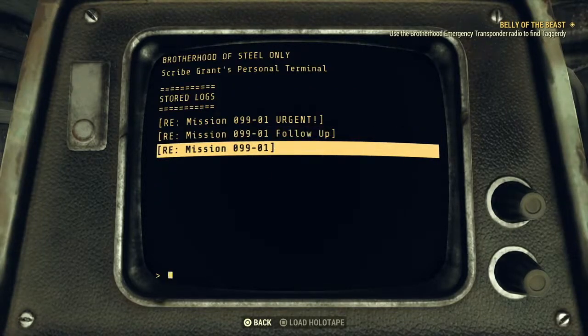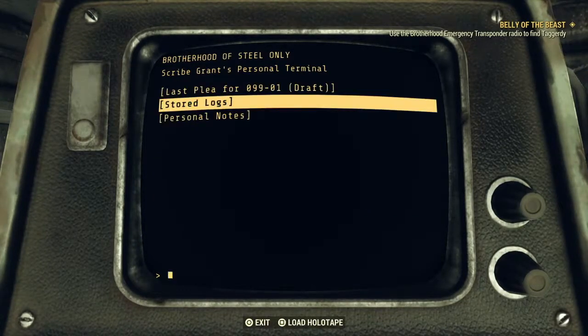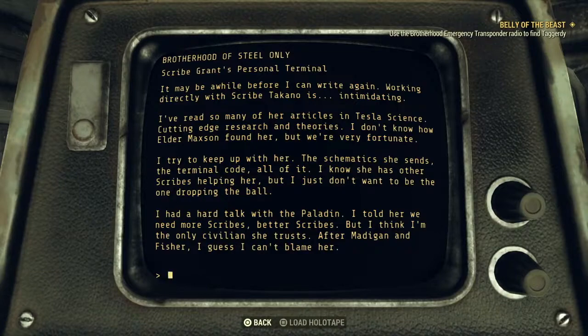9901 was run once - we lost good men. Another run like this risks turning the Responders into hostiles. We can't afford that now. I keep making allowances for your background, but we're a military outfit. You've made your case - it's been rejected. I don't want to hear another word about this. Personal notes - Scribe Tanako. It may be a while before I can write again. Working directly with Scribe Tanako is intimidating. I've read so many of her articles in Tesla Science - cutting-edge research and theories. I don't know how Elder Maxson found her, but we're very fortunate. Oh, what on earth is that horrible sound?